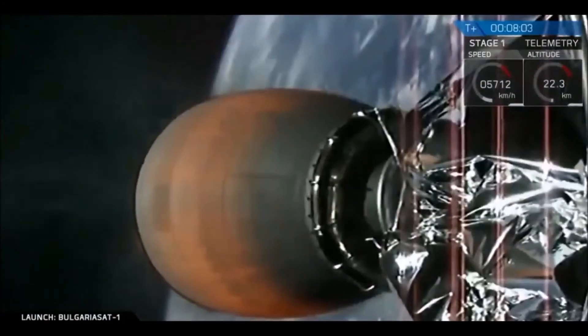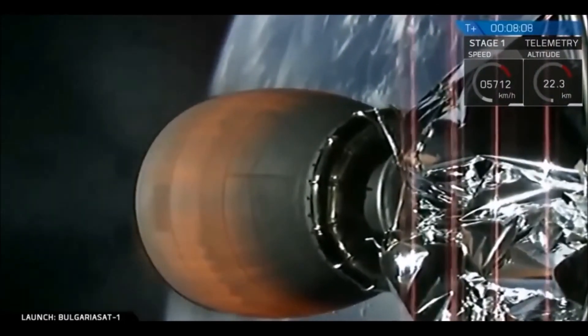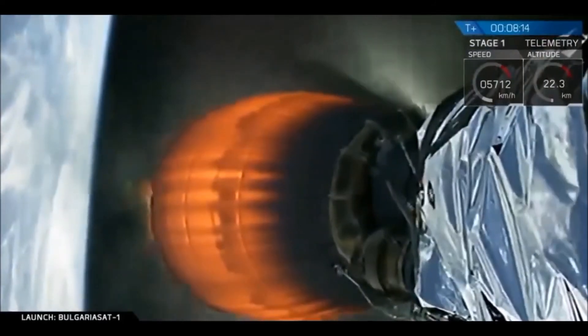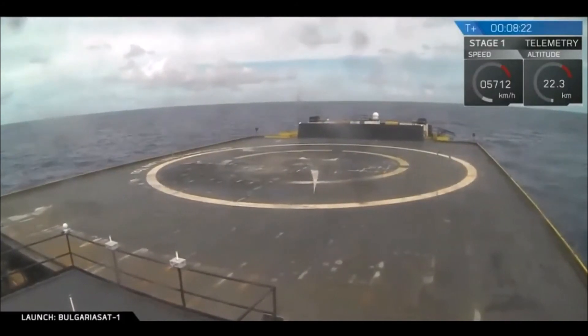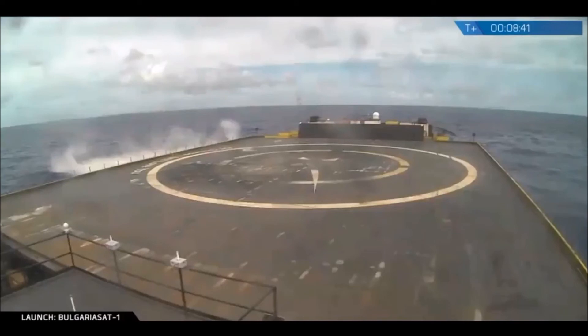Coming up with about 30 seconds — the landing burn has started. Confirmation: the landing burn has started. It looks like we may have lost some of the footage coming in from the drone ship.